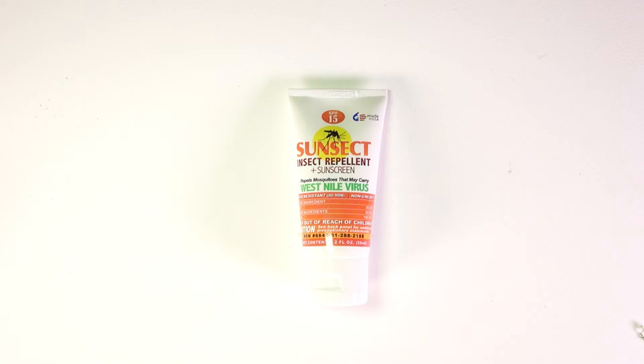But when they sent me a sample, believe it or not, I tried it and it actually worked out pretty well. At SPF 15, it is not the most powerful one out there. I think a lot of dermatologists recommend an SPF of about 30, but 15 is better than nothing.